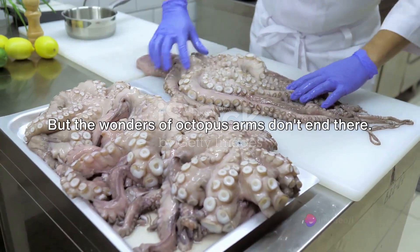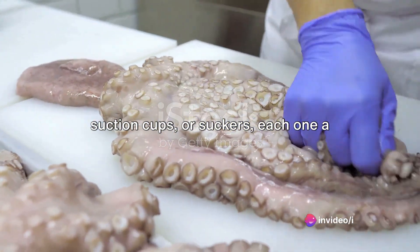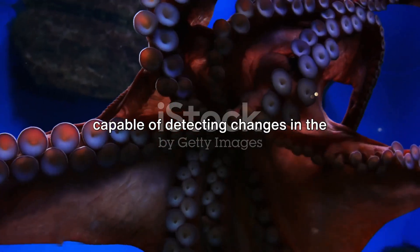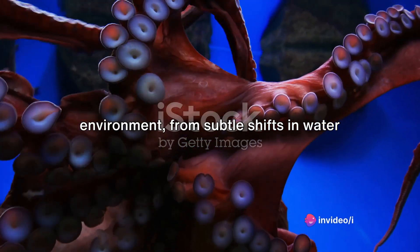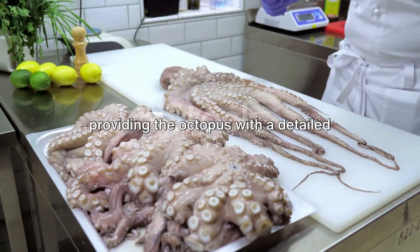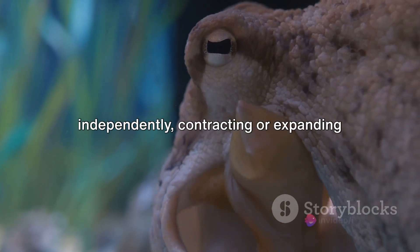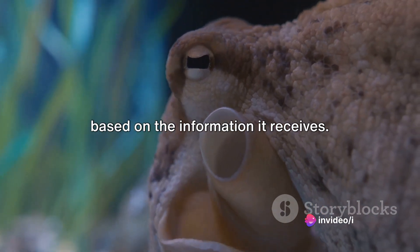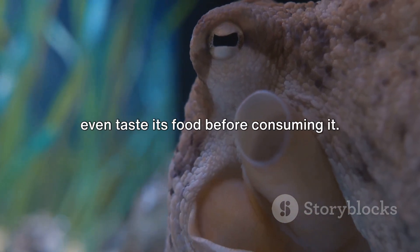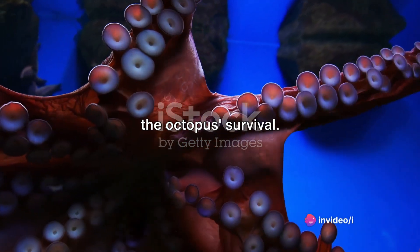Each arm is studded with hundreds of suction cups, or suckers — each one a sensory powerhouse in its own right. These suckers are incredibly sensitive, capable of detecting changes in the environment, from subtle shifts in water current to the chemical signature of potential prey. They can taste, touch, and smell, providing the octopus with a detailed understanding of its surroundings. Each sucker operates independently, contracting or expanding based on the information it receives. This enables the octopus to grip onto various surfaces, manipulate objects, and even taste its food before consuming it.